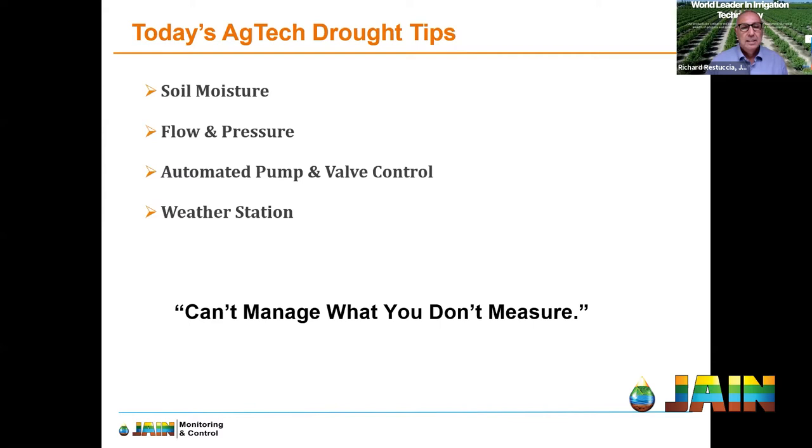Here's a list of some of the hardware and ag tech tips we'll talk about today. I'm going to start with soil moisture, which I believe is one of the most important elements. We're going to look at flow and pressure monitoring in the field and at pump stations, talk briefly about automation and how it can help save water, and then discuss weather stations and how they can help. You can't manage what you don't measure — that's true in business and in a lot of things we do — and when you think about irrigation systems, if you're not measuring and tracking, you really can't manage.